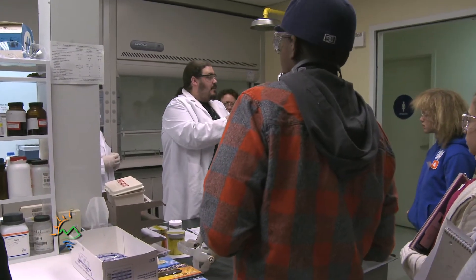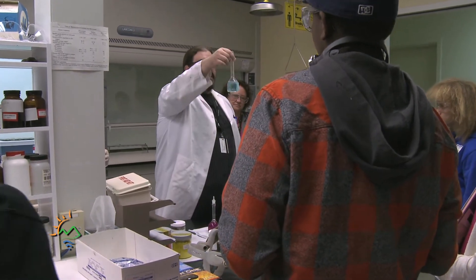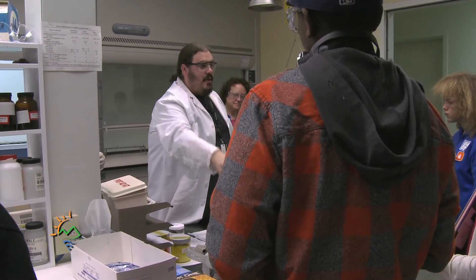So we took our piece of plumbing, we weighed it out, we digested it, and we got this glorious blue color on our solution, which is always fun to look at.